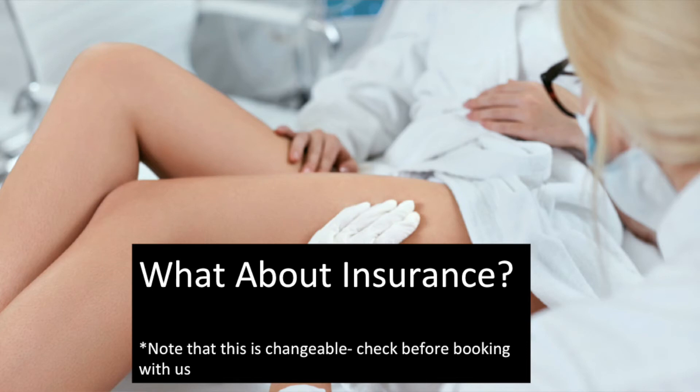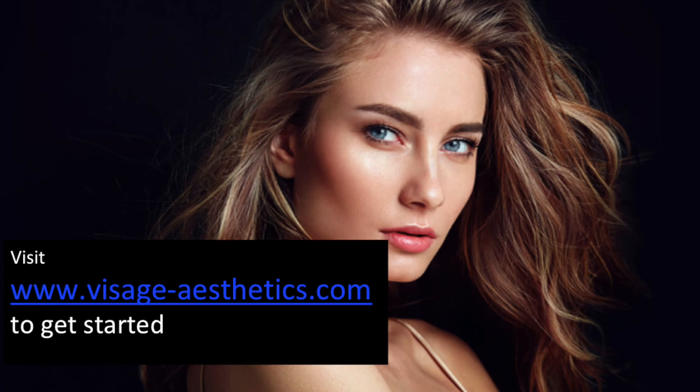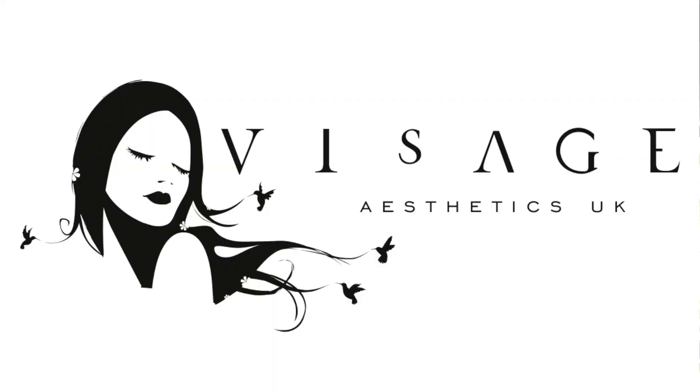If you are already insured with InSync for your toxins and your filler, they will add on currently Aquilex and Dezo to your insurance policy free of charge. Get booked in, get some patients booked in the next day, and hopefully we'll see you soon.